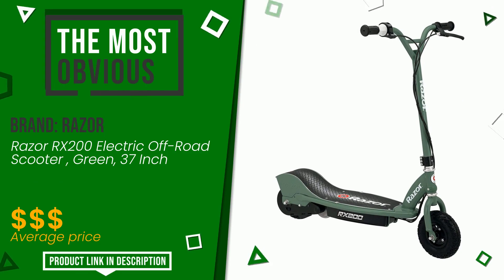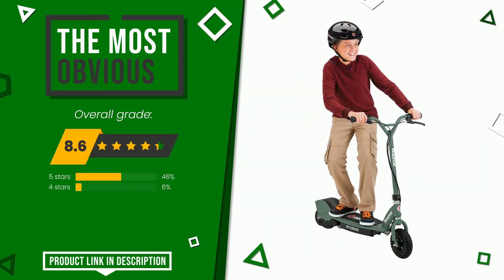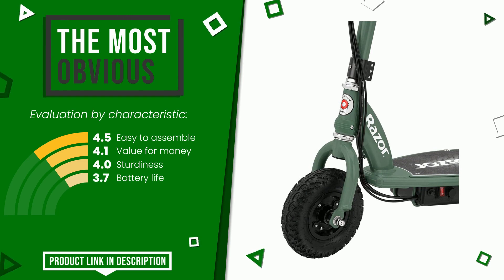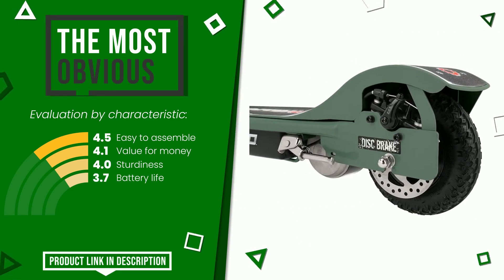This razor item was awarded a final grade of 8.6 out of 10. It is the most discounted of this selection. These are its strengths: easy to assemble, value for money, sturdiness, and battery life. At the bottom of the description of this video you will find the link to get more information or see the updated price of this product.